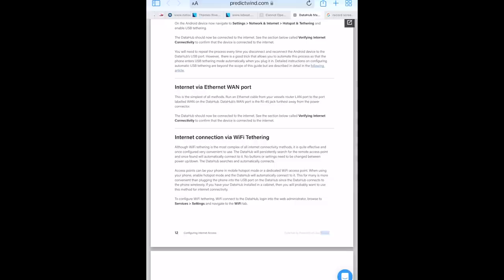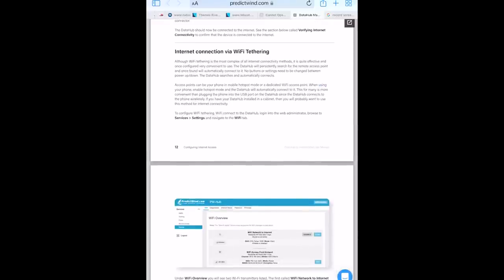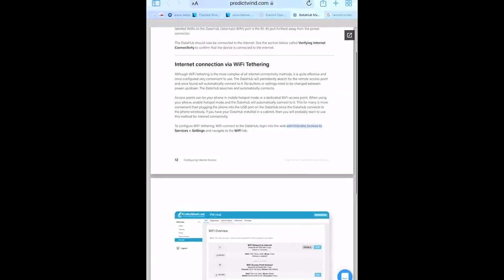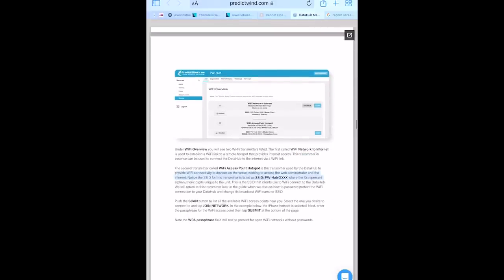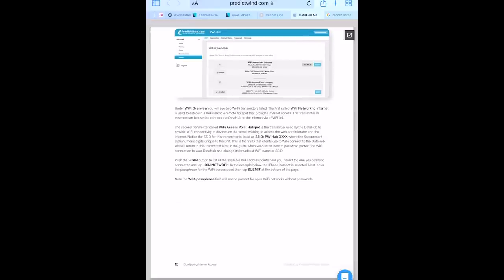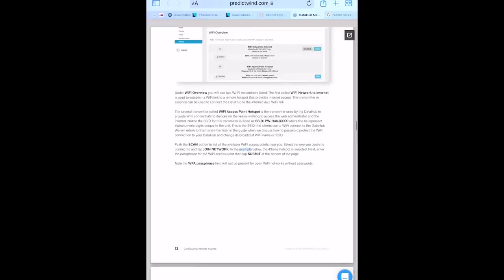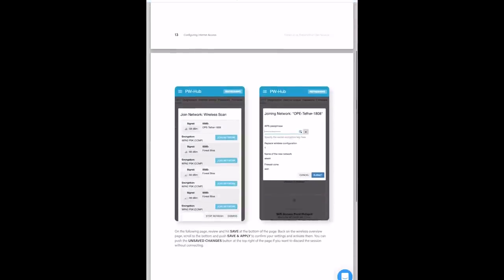Let me show you how to hook DataHub up to your Wi-Fi network, which is our Starlink network. I pulled out the instructions — it says it's the most complex of all internet connectivity methods, but it's really not. All you have to do is go to Service and Settings, then go to the Wi-Fi tab. There are two sections: Wi-Fi network to internet, which is what you connect DataHub to, and the Wi-Fi access point hotspot, which is the Wi-Fi network DataHub will broadcast. To hook DataHub up to Starlink, you push the Scan button, find your Starlink network, hit Join Network, put in your network password, and it will give you a connection — and it'll always be on that.